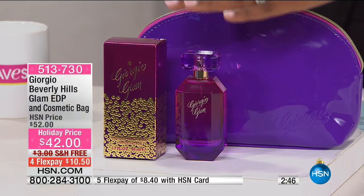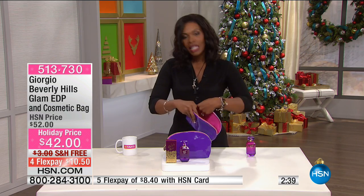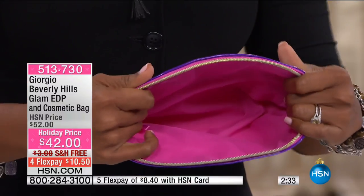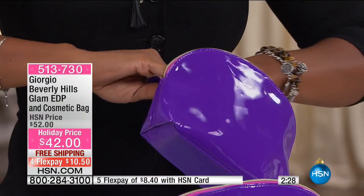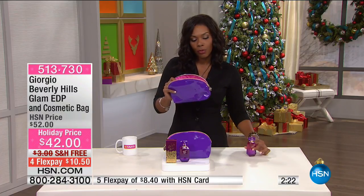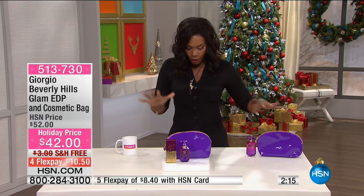You've got the Eau de Parfum, which is what you see right here. And you also have this really nice, sizable cosmetic bag. I say sizable because a lot of times cosmetic bags are kind of small and you have to decide: do I want a lipstick or a lip gloss? But with this, you can get everything — a brush, your powders, your touch-up lipstick and gloss. You can even put your fragrance in there. And if it gets any makeup on it, you can easily wipe it down.